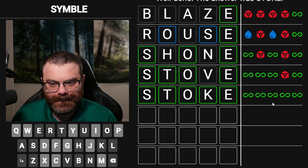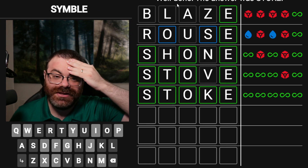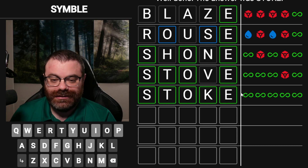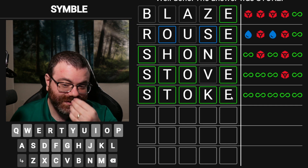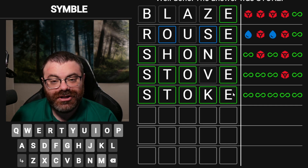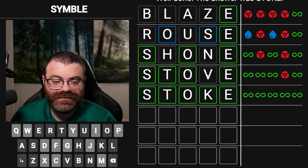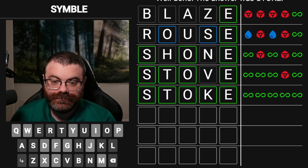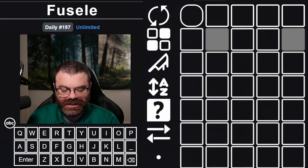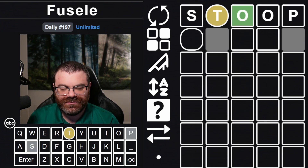If you start with just like stare or store or something, you might get confused by the symbols for a bit. But you probably get it quicker than me anyway. Stoke might not be a terrible start for Symble, to be honest. Something like stove or stoke where you have a slightly uncommon letter and then the rest are common — that's what I tried. With blaze, I picked a semi-uncommon and a very uncommon. Let's do Fusele. We can't do stoke because we have to repeat a letter, so let's do stoop, which feels similar to me.